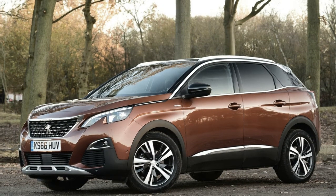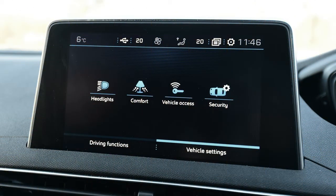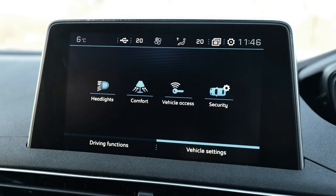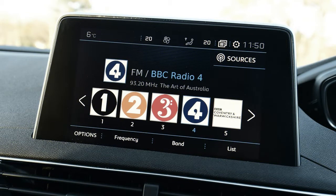There's decent kit across the range, and every car has dual-zone climate control and rear parking sensors, as well as a 12.3-inch digital instrument display with a separate touchscreen infotainment system. You get 18-inch alloys, sat-nav and blind spot detection among other features on Allure models, while GT Line gets some sporty additions. Although unconfirmed, a 3008 GT has been hinted at by Peugeot insiders.